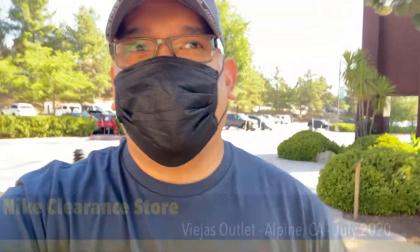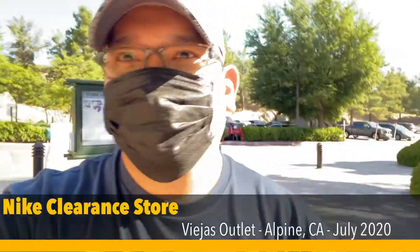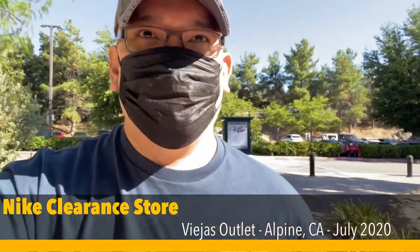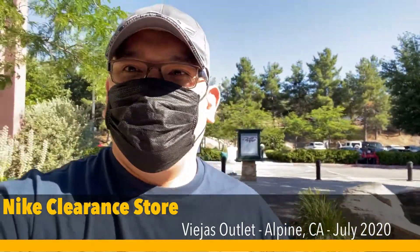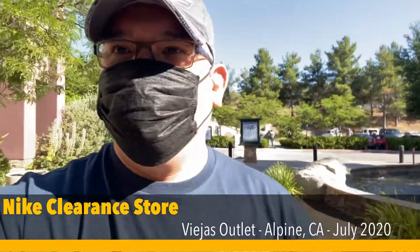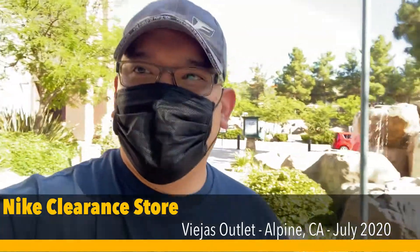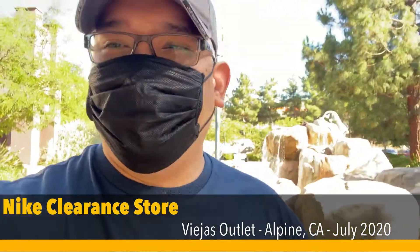Hey guys, it's JB again. We're back at it at the Pia House Outlet Nike factory clearance store. I'm bringing back something to return, and I want to see what they have in stock this week. This is after the 4th of July. There's a little line, maybe like five minutes to wait.